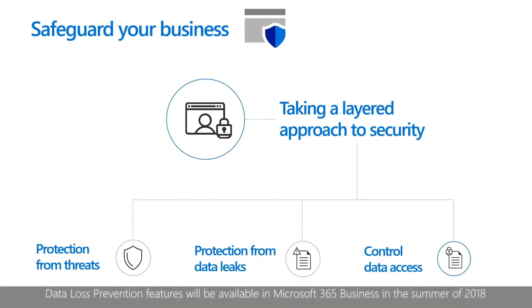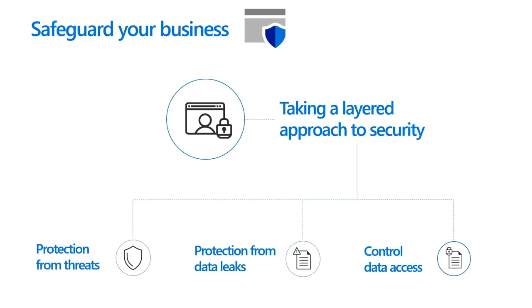Second, you get protection from data leaks, helping you prevent sensitive information like social security numbers and customer credit card numbers from being shared outside your business. Third, you get to control and manage access to information. With Microsoft 365 Business, you can control who has access to company information by applying restrictions like do not forward or by encrypting it. You can enjoy peace of mind by remotely wiping business data on lost or stolen devices without affecting personal information.